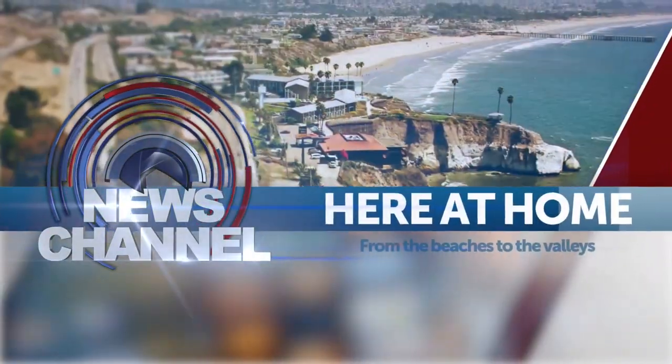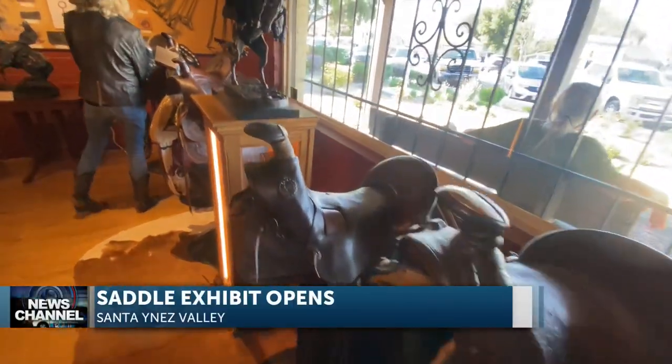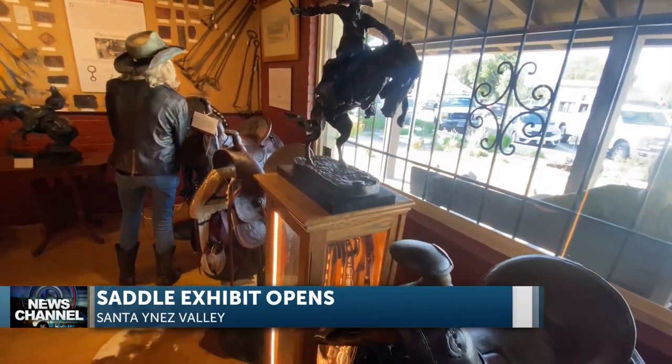A rare collection of saddles is now on display at the newly reopened Santa Ines Valley Historical Museum. The saddles date back to the mid-1800s and have a rich history, not just here but throughout California.